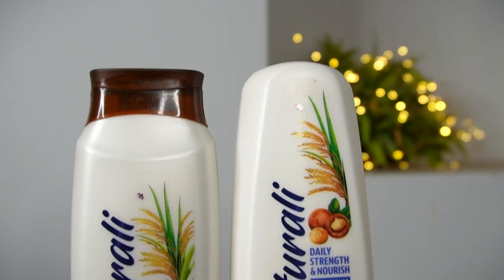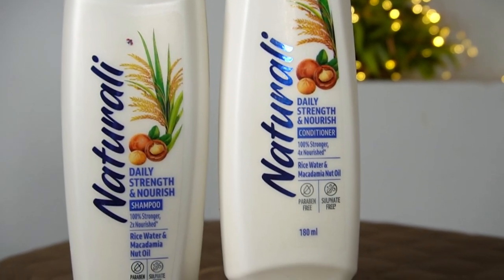I am talking about this brand called Naturally, which is a nature-inspired brand. I think you will see a lot of ads for Naturally on TV, news, social media, and websites. They have a lot of skincare and hair care range.